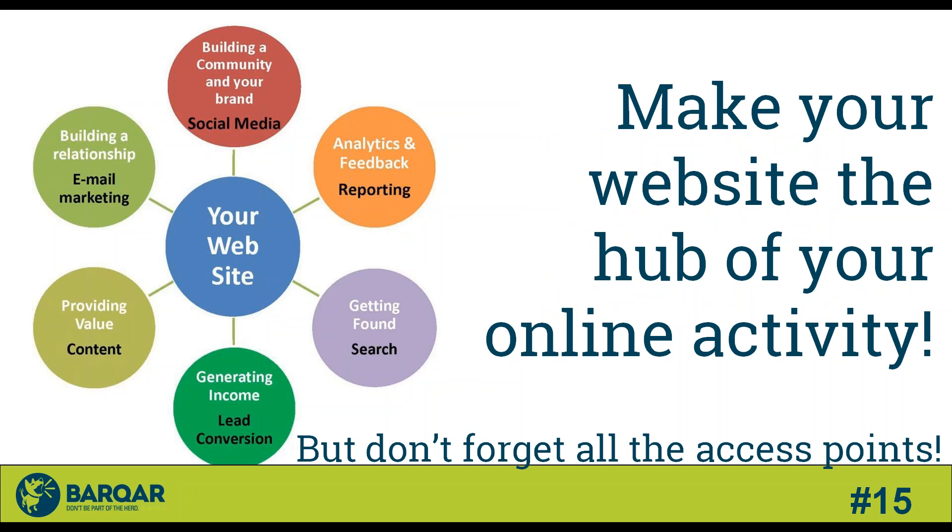Tip number fifteen: make your website the hub of your online activity. Use social media to drive traffic, but you don't want people hanging out on social media — get them back to your website. Drive search traffic back there through SEO, use email marketing to stay in contact with both your top prospects and those C and D prospects that you can't devote your time to. Use all of these channels to drive traffic back to your website where visitors can take action.